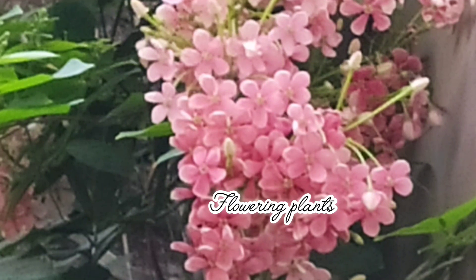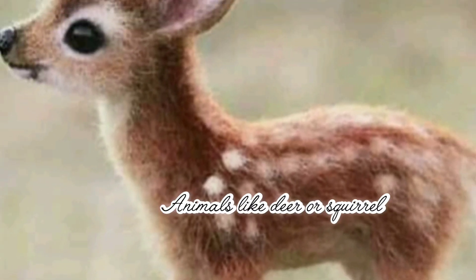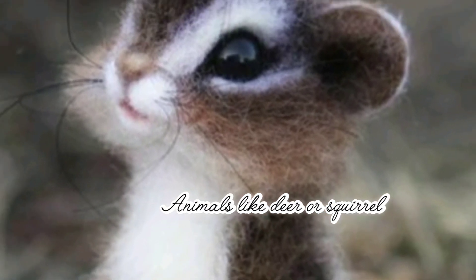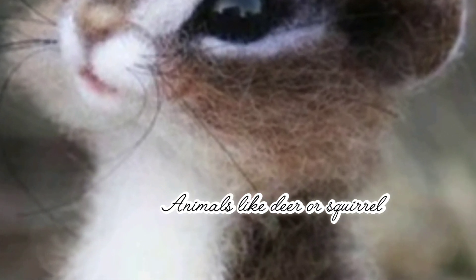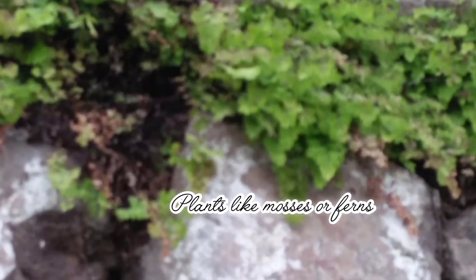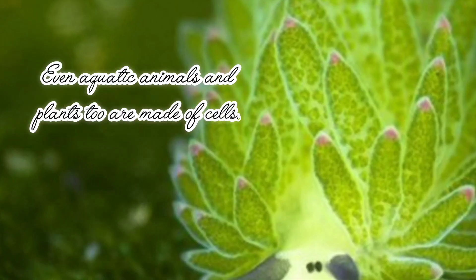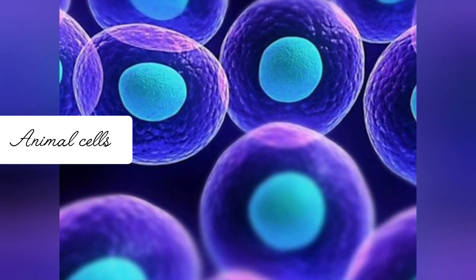Flowering plants, animals like deer or squirrel, plants like mosses or ferns, even aquatic animals and plants too are made of cells.